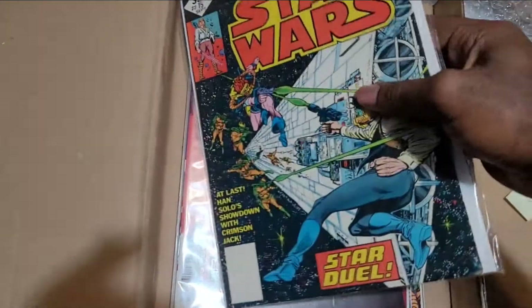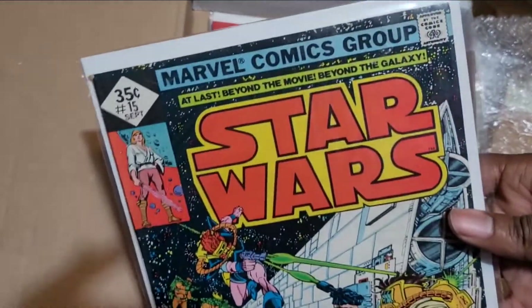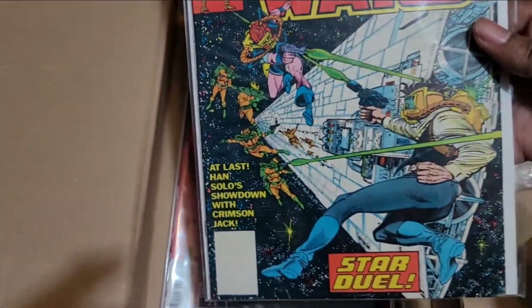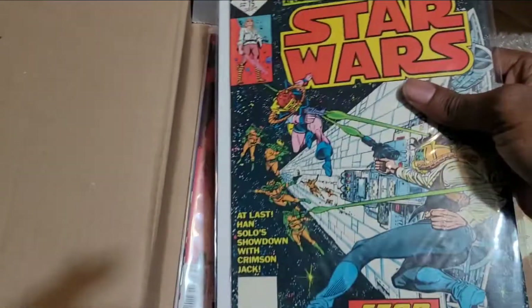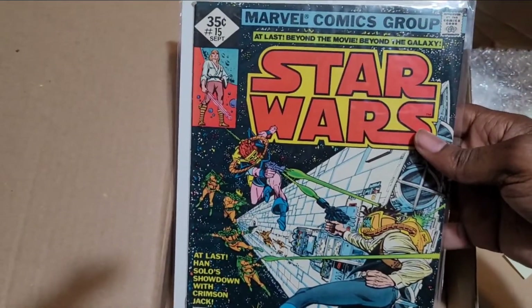Star Wars number 15. It's got a couple of nicks in it. That is cool. I don't know the significance of number 15, but if you do, leave it in the comments.